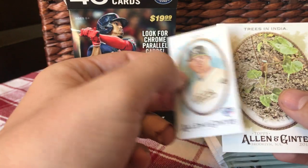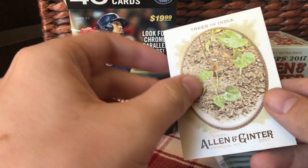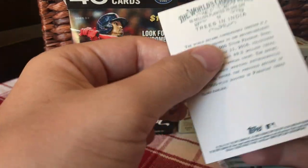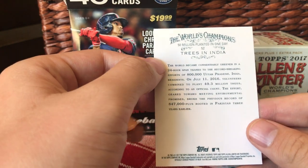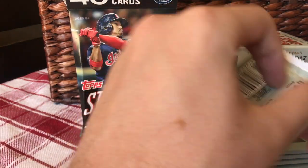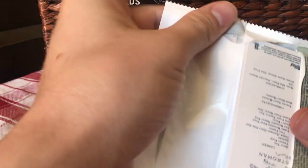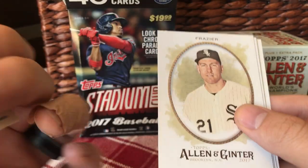There's a rookie mini for Healy — Ryan Healy. And trees in India. Looks like one I got chopped down. 50 million planted in one day. 800,000 residents. That's a lot of trees — good job. Learn something new every day. He learned a dance move, he learned about planting trees in India.